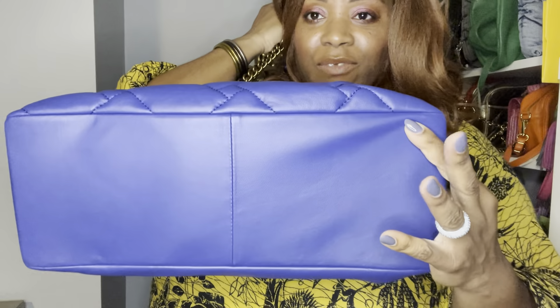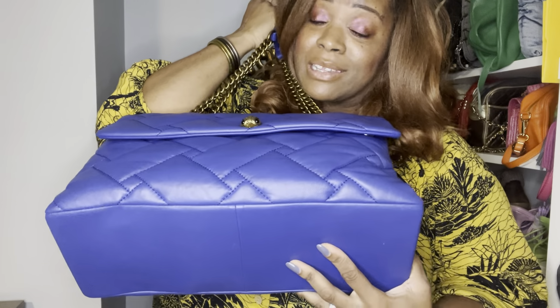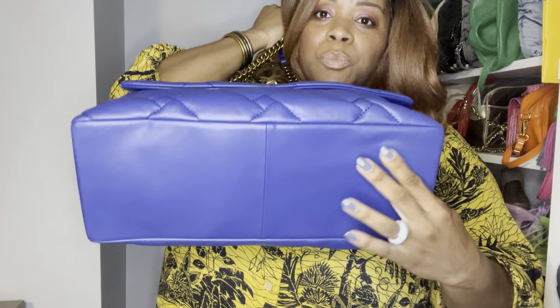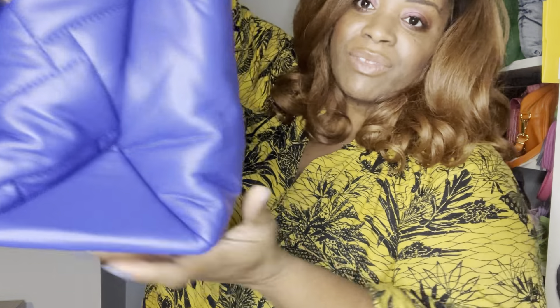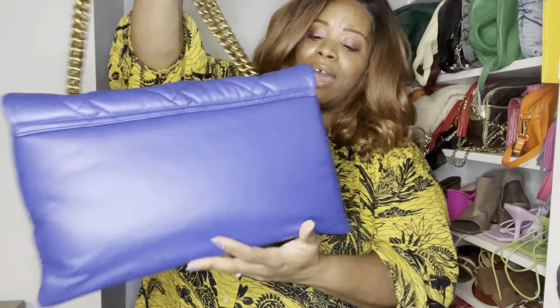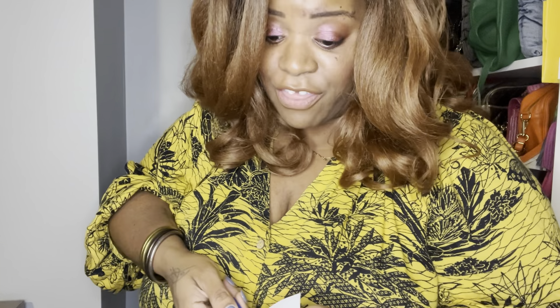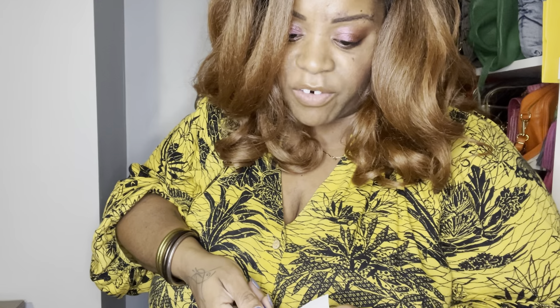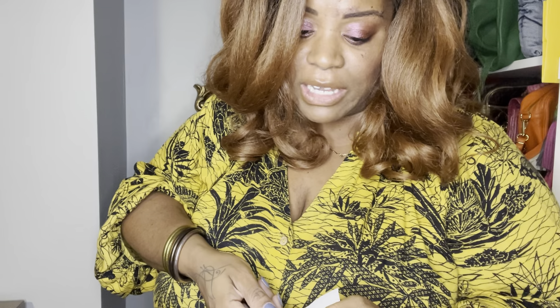We have the bird hardware — I haven't found out if this is an eagle or a raven or what it's supposed to be, but it's got the bird and it's got the gold, which I adore. Let's check the inside. It doesn't have any feet, and that's my only complaint. Because if you do brunch life like we do brunch life down here in South Florida, and you put your bag on the table, it's going to mess up.